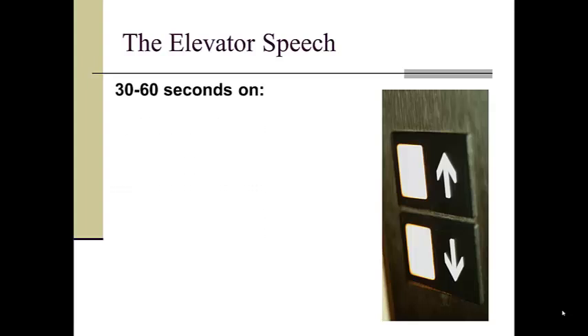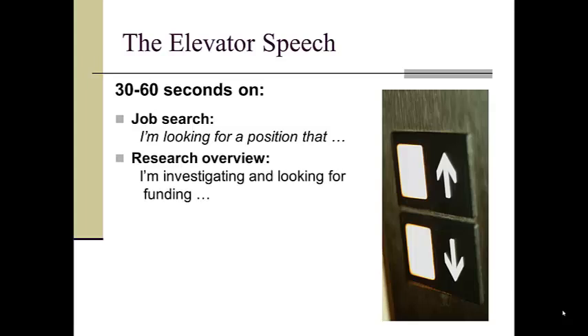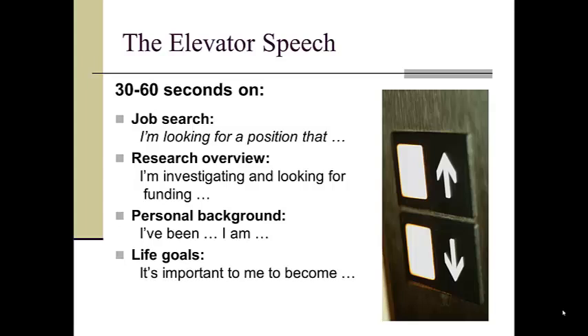To avoid your own tongue from getting tied, here are a few topics you should be able to speak on if the instant presents an opportunity. In a job search, you should be able to briefly summarize the kind of position you are looking and qualified for. If you are conducting research, be able to quickly explain why it deserves funding. If someone asks about yourself, talk succinctly about what you've done and what you are currently doing. During a job interview, be prepared to discuss your life goals — why you hope to accomplish a particular success and how that might be important to others.